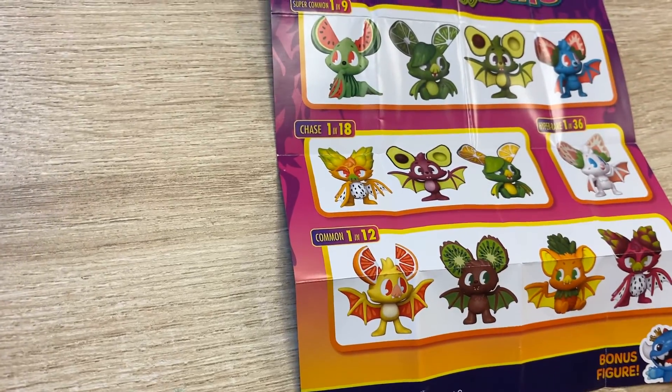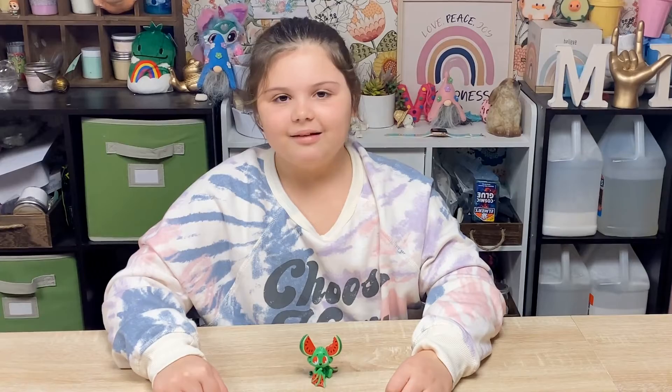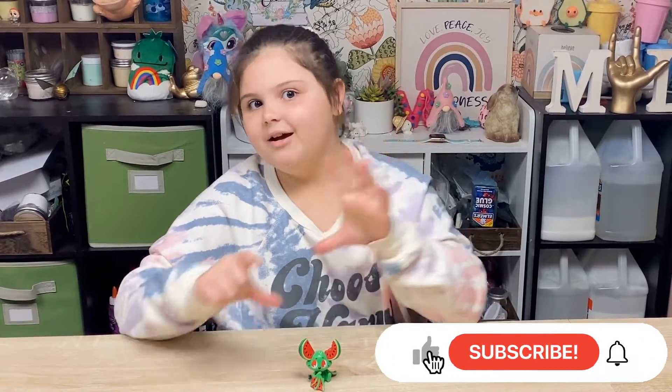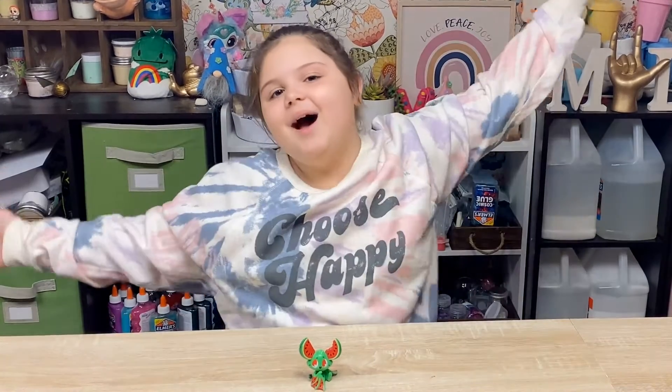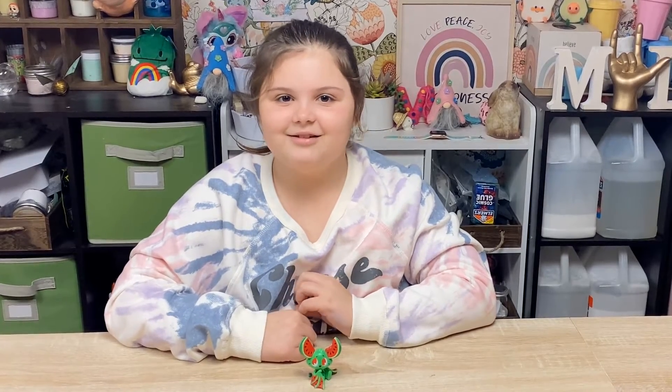These are from a couple years ago. Alright, that's it. Hey guys, I hope you liked my video. Remember to like, subscribe, and turn on the notification bell so you don't miss any of my new videos! And remember to spread the kindness and believe in yourself. Bye!